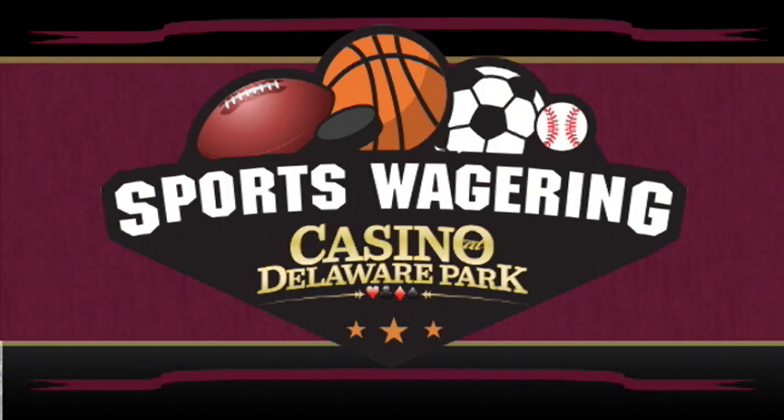Welcome to the Delaware Park Locker Room, where we strive to teach you all the sports bets you can have in your locker while betting at Delaware Park.